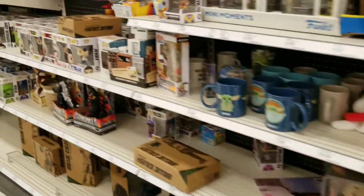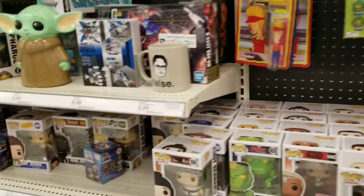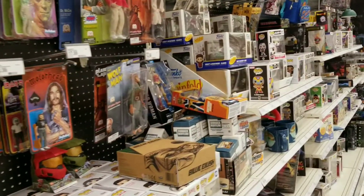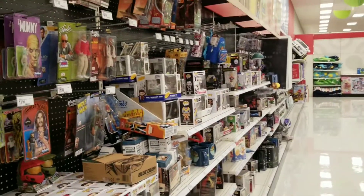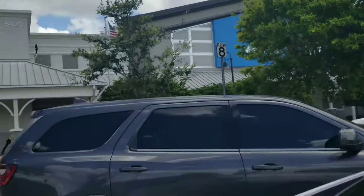We're going to continue this epic return to the hunt and head to the next store. I'm making my way from North Naples all the way back up into Fort Myers where I live. Our next stop is a Walmart.